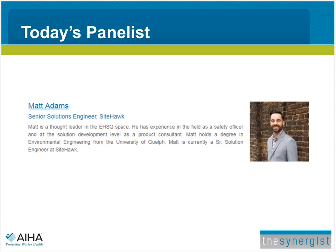Matt is a thought leader in the EHSQ space. He has experience in the field as a safety officer and at the solution development level as a product consultant. He holds a degree in environmental engineering from the university. Now, Matt, I'll turn the presentation over to you.